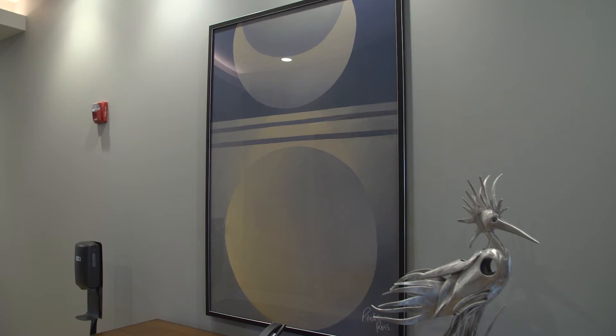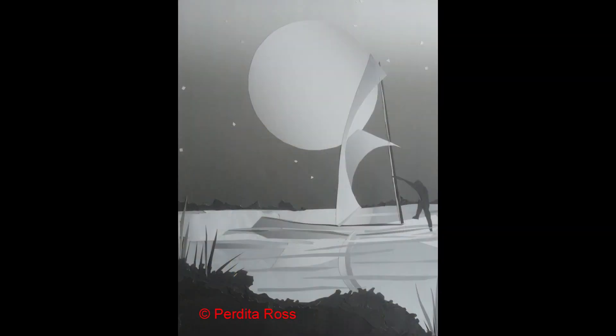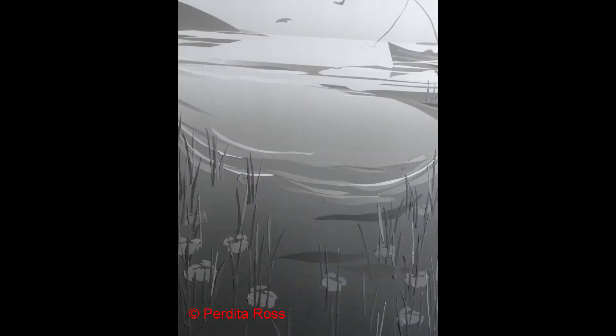As guests come off the elevator they're greeted by Perdita Ross's prints. This one is called 'Full Moon Rising.' There are five prints in the elevator lobbies of the hotel — everyone has to wait at the elevator, so they get to look for a while. The largest one is on the first floor, called 'Full Moon Rising,' and then there are four more: 'Wind Sail,' 'Ripple,' 'Turquoise Sea,' and 'Fishing.'